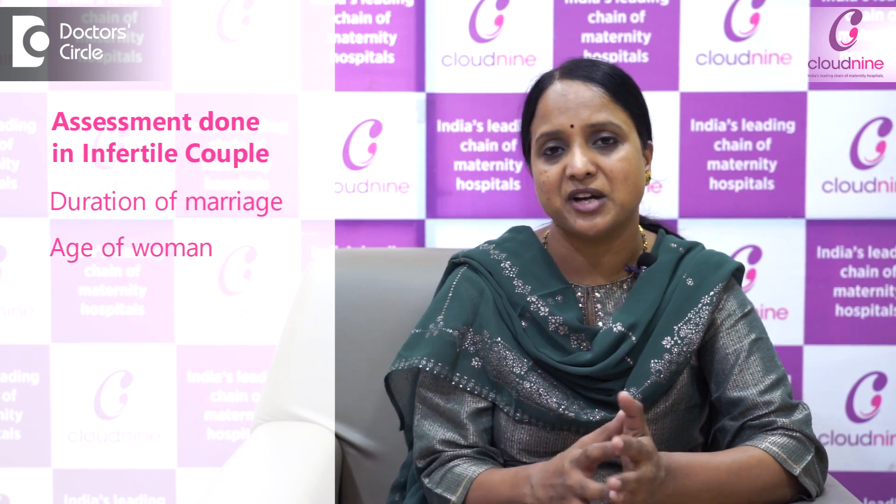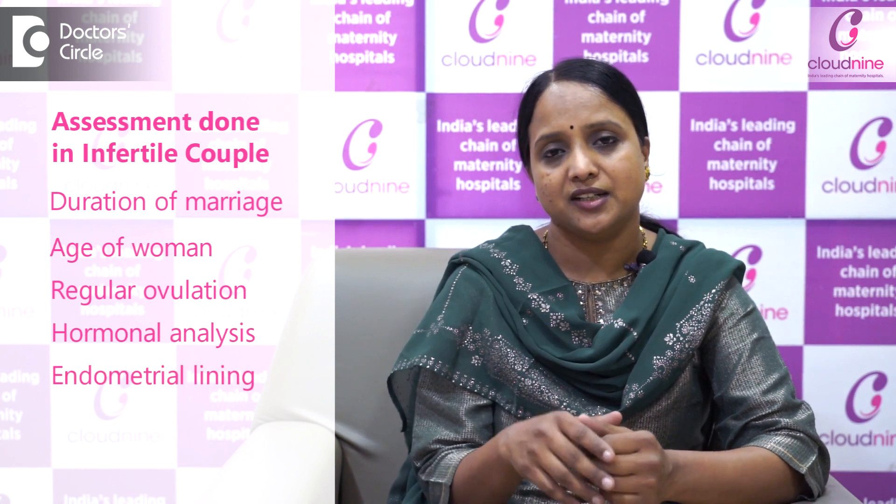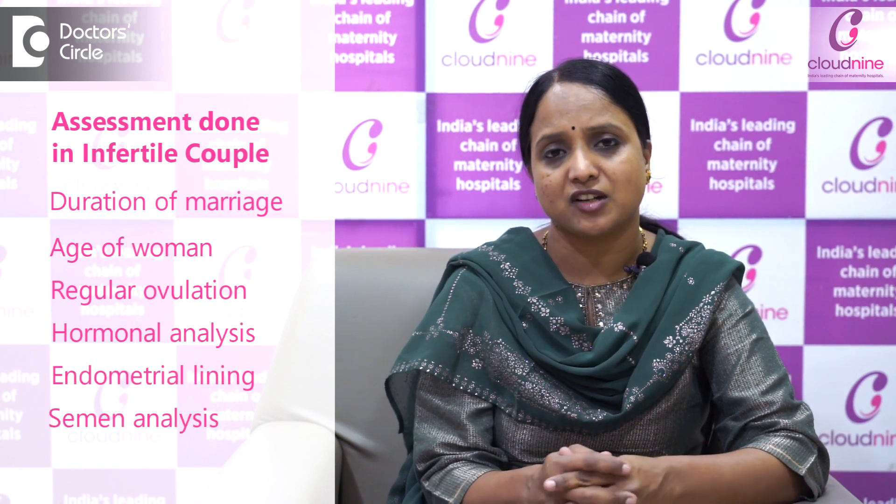When any infertile couple comes to us, we assess the duration of marriage, the age of the woman, and other parameters — whether regular ovulation is happening, hormonal tests are normal, endometrial lining is fine, and the husband's semen analysis counts are all fine — but still the woman is not conceiving.